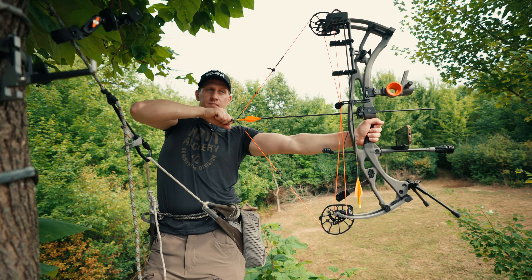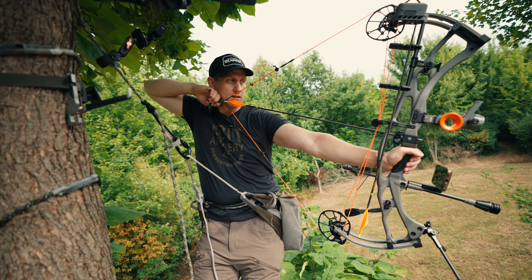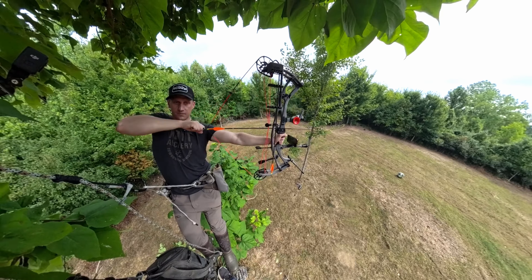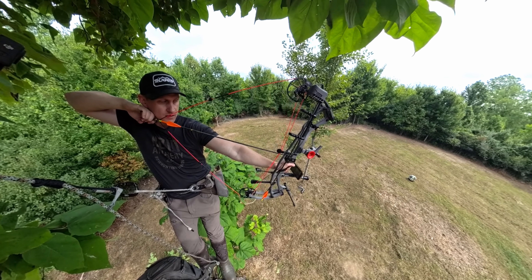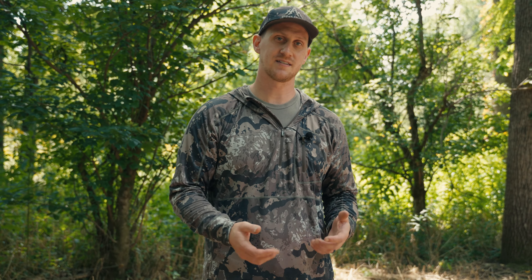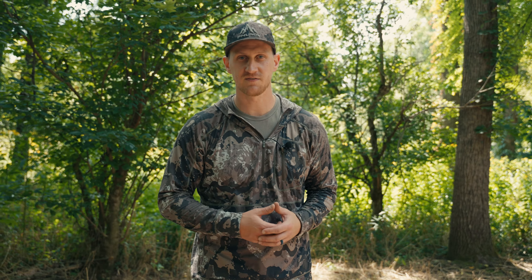There are also things we do with our gear to be as prepared as possible — things like silencing any metal-to-metal contact on your tree stand or saddle platform, shooting your bow, and making sure you're practicing from an elevated position so it's not the first time all year shooting from elevation when you're actually shooting at a deer. There are a lot of things we can do that will make a huge difference when it's time to execute in a moment of truth. Thank you guys for watching and I'll see you in the next video.